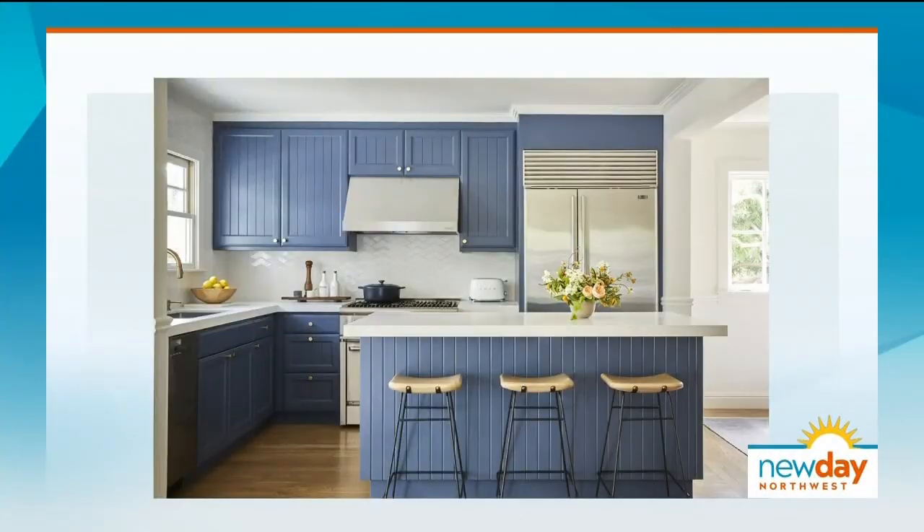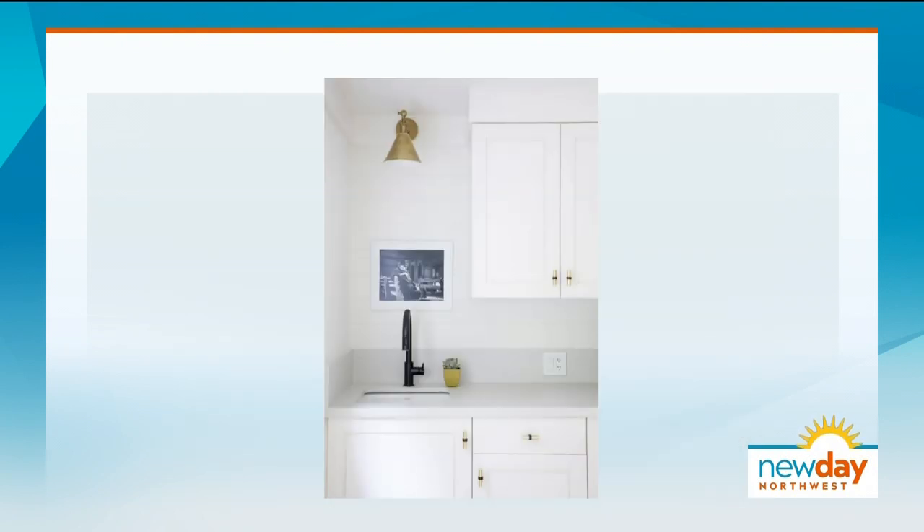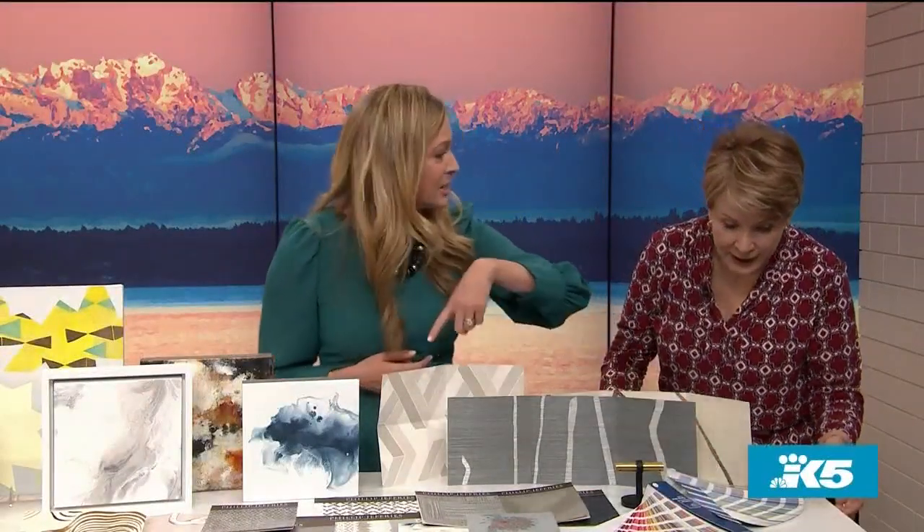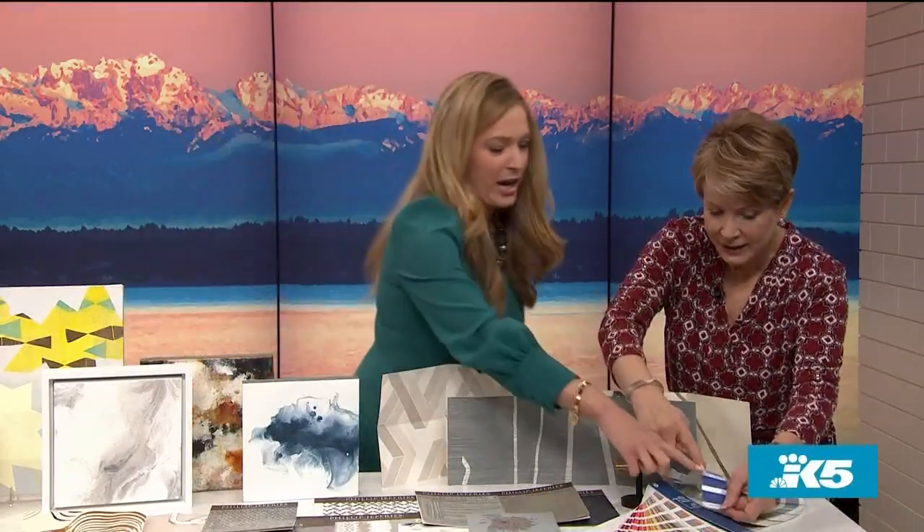We've been seeing a lot of white cabinets for a long time, but colorful cabinets are coming in big right now. We did a kitchen — just a small little redo — where we kept the cabinets and painted them in this incredible vibrant blue. Pantone just recently announced that their color of the year for 2020 is Classic Blue, right over here, which is very similar to what you just saw.